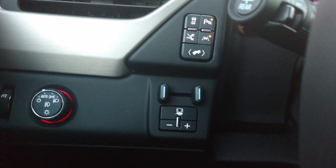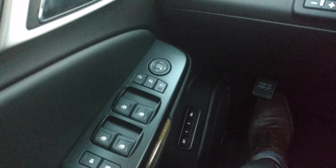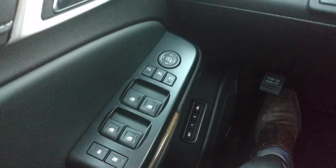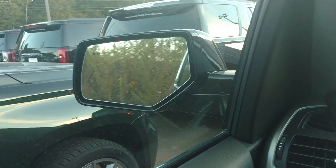Got all your buttons up here. Got your trailer brake controller. Power everything — windows, door locks, mirrors, and you've got your memory seats down there. Then you've got the fold-in mirrors.